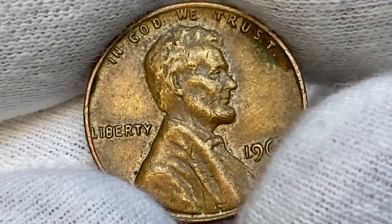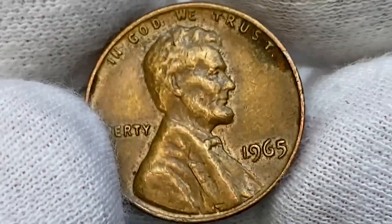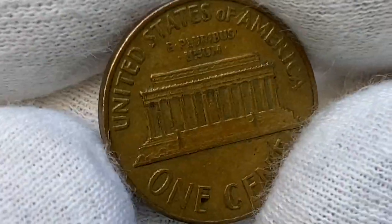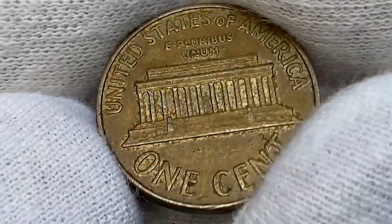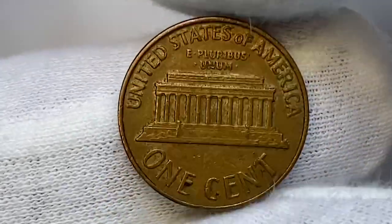The 1965 Lincoln cent is very common, especially since over 1.49 billion examples were struck. Only in MS66 condition is it somewhat scarce, yet still thousands of MS66 examples exist. Keep an eye out for high-end MS66 examples since those are very scarce, especially since examples in MS67 condition are very difficult to find and truly scarce, despite having a very large mintage.